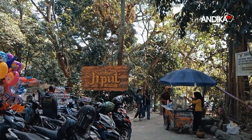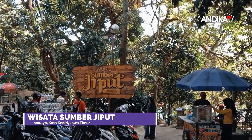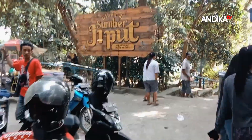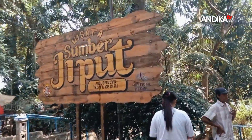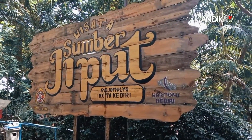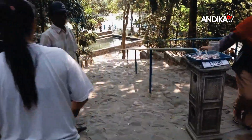Sekarang kita ada di wisata Sumber Jiput, Kelurahan Rejo Mulyo, Kecamatan Kota, Kota Kediri. Wisata Sumber Jiput, Kelurahan Rejo Mulyo, Kecamatan Kediri. Seperti apa penampilannya? Yuk, ikuti saya ya.